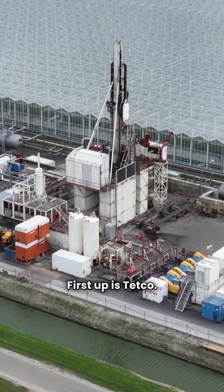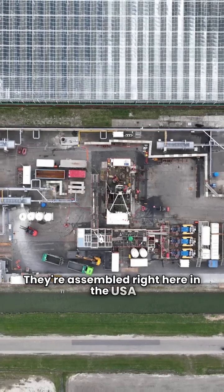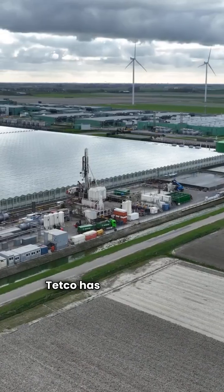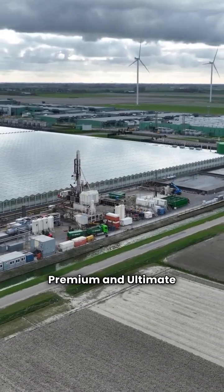First up is Tetco. They're assembled right here in the USA and focus on high performance units. Tetco has models in the premium and ultimate categories.